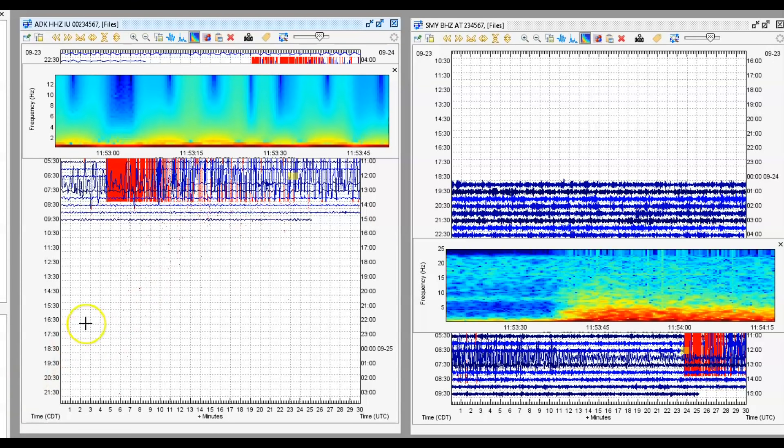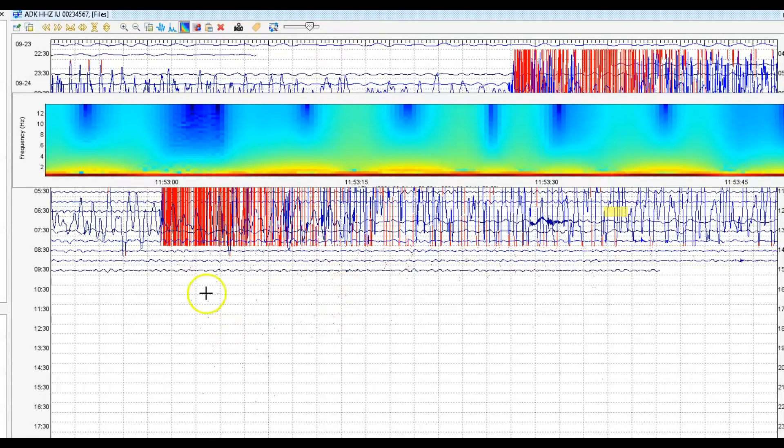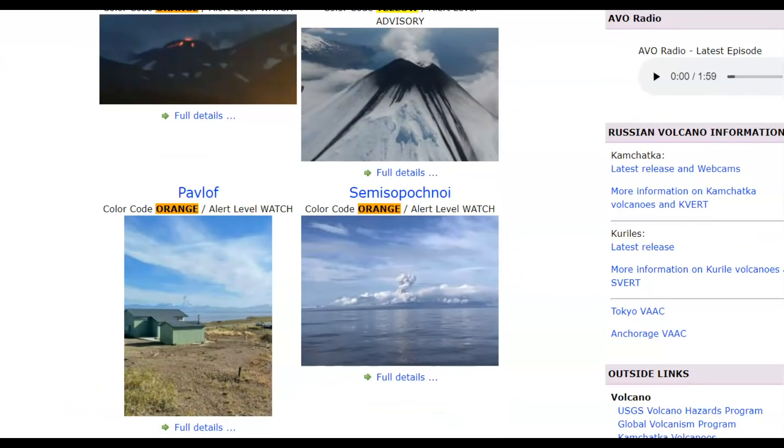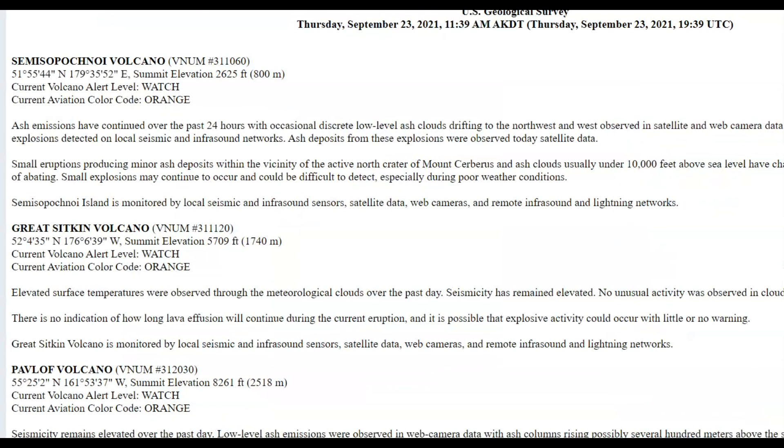On the Great Sicken Volcano, we got a lot of harmonic tremors. That is alert level orange on the Alaska Volcano Observatory. Cleveland is at yellow. Pavlov is also at alert level orange. And Semisopochnoi is also on alert level orange. Yesterday, Semisopochnoi had some small eruptions where ash was shot up into the air, but the ash cloud was under 10,000 feet.